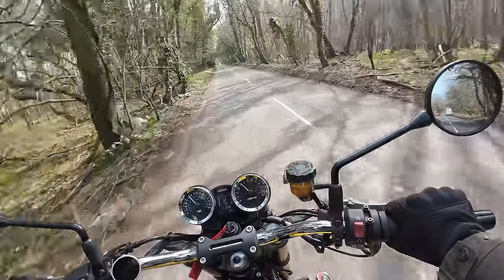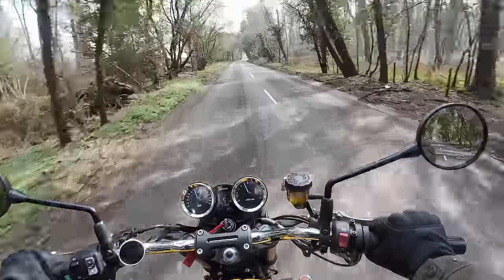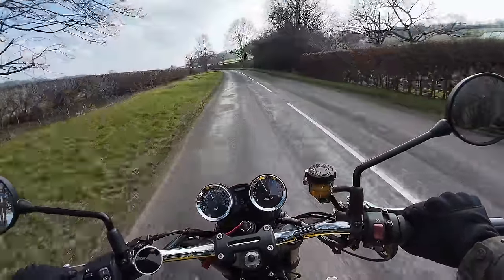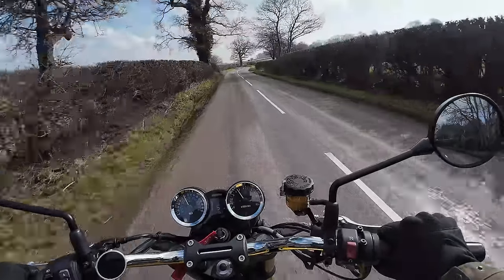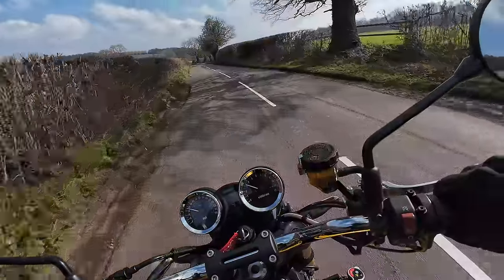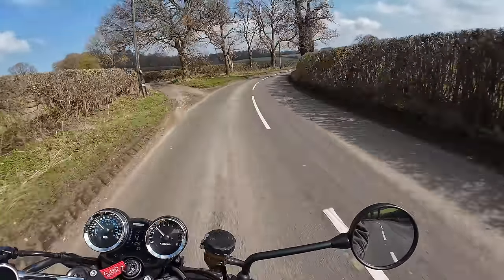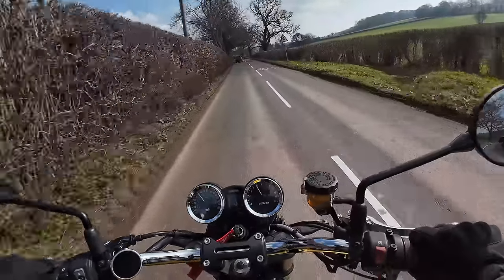Something else that makes the Z900 RS a very special motorcycle is the fact that it's not just me that loves this bike. Whenever you go out on the Z900 RS and park up at a cafe or a petrol station, people come over and say what a nice bike it is. Whenever I put a picture up on my Instagram of this bike, it always gets an awful lot of likes, with people constantly saying how much they like the looks. Kawasaki have done a brilliant job of bringing the looks and the vibe of the old Kawasaki Z1 of the 1970s bang up to date. It's one of those bikes that it seems everybody loves, and they can't all be wrong.